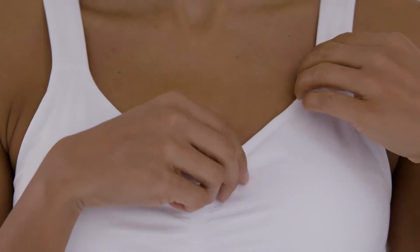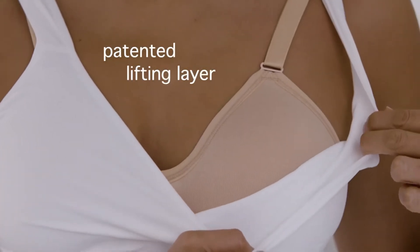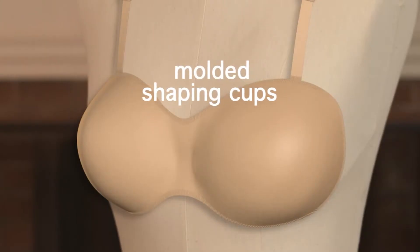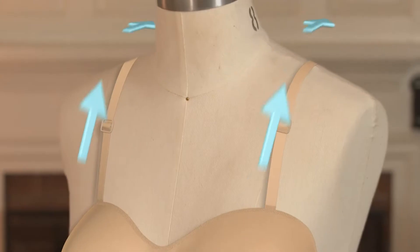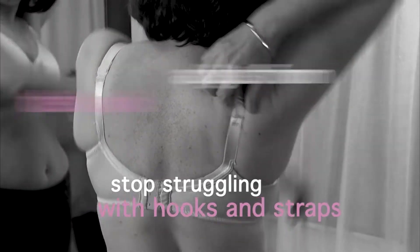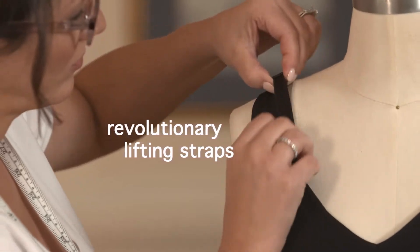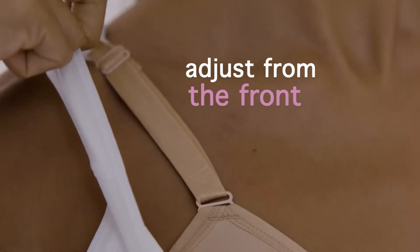The extra-wide comfort back panel smooths away lumps, bumps, and back fat. But the secret to the True Lift Comfort is on the inside — our patented inner lifting layer. Soft, molded cups perfectly shape your breasts, while inner lifting straps hidden inside comfort straps evenly distribute the weight of your breasts from front to back. Genie TLC's revolutionary lifting straps make it easy to adjust to the perfect lift from the front.